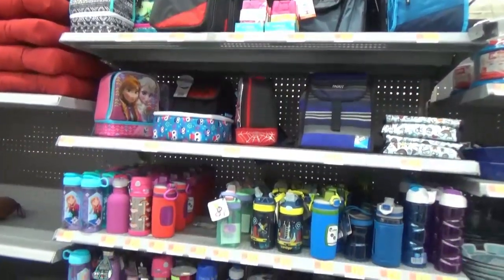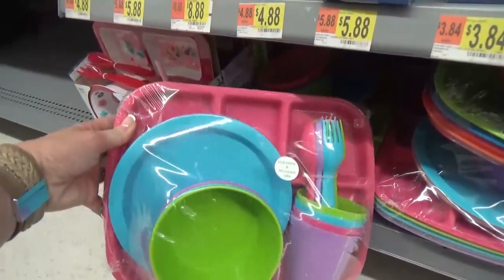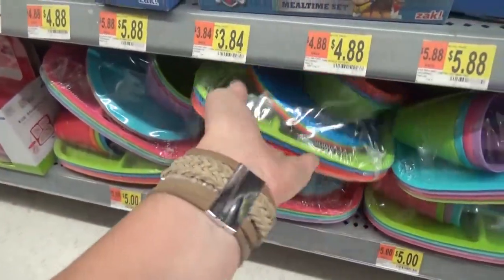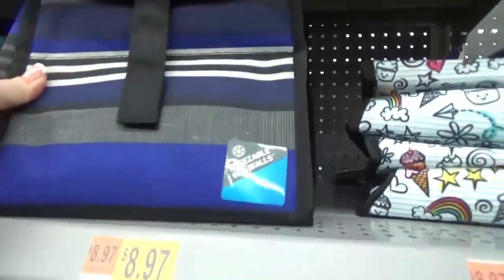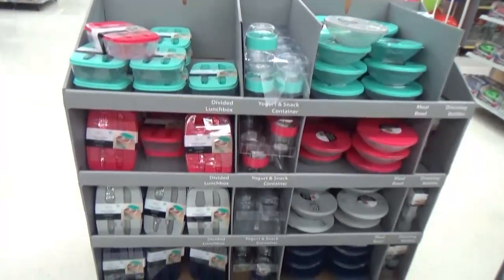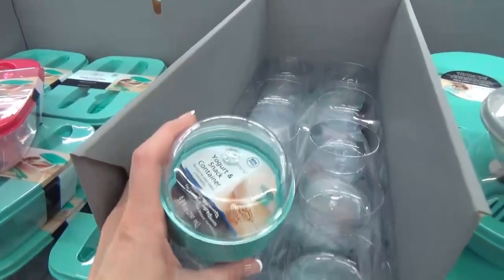I was excited to check out the lunch box selection, but unfortunately it was just the regular stuff at this store — maybe they'll put more out later. They did have these trays though; I use these all the time when we have lunch at home. It comes with a big variety of items and it's only five dollars with a couple of color choices. They also had a few lunch boxes but nothing really that special. I think Target has better lunch supplies right now. However, I do really like these containers — they're only a dollar fifty. This one has two compartments and a little section for a fork and knife.